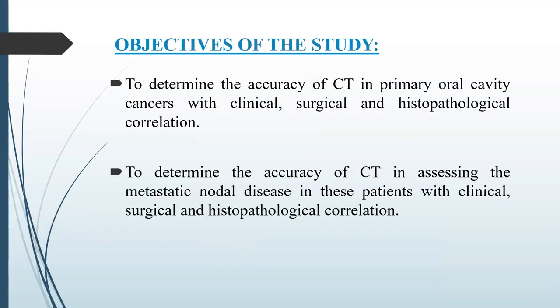The objective of the study is to determine the accuracy of CT in primary oral cavity cancers with clinical, surgical and histopathological correlation, and to determine the accuracy of CT in assessing the metastatic nodal disease in these patients with clinical, surgical and histopathological correlation.